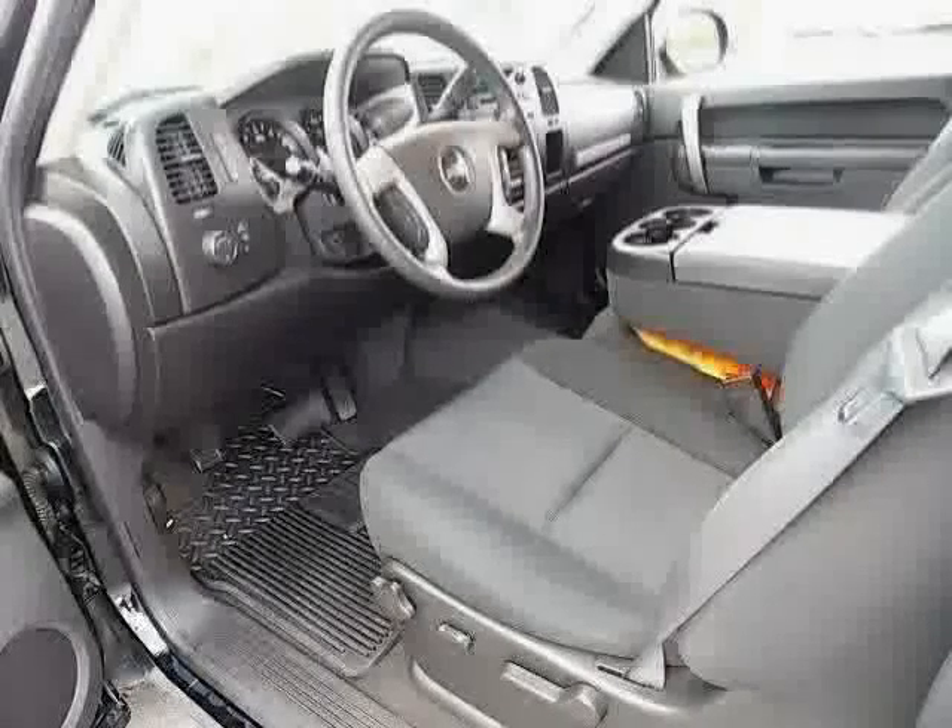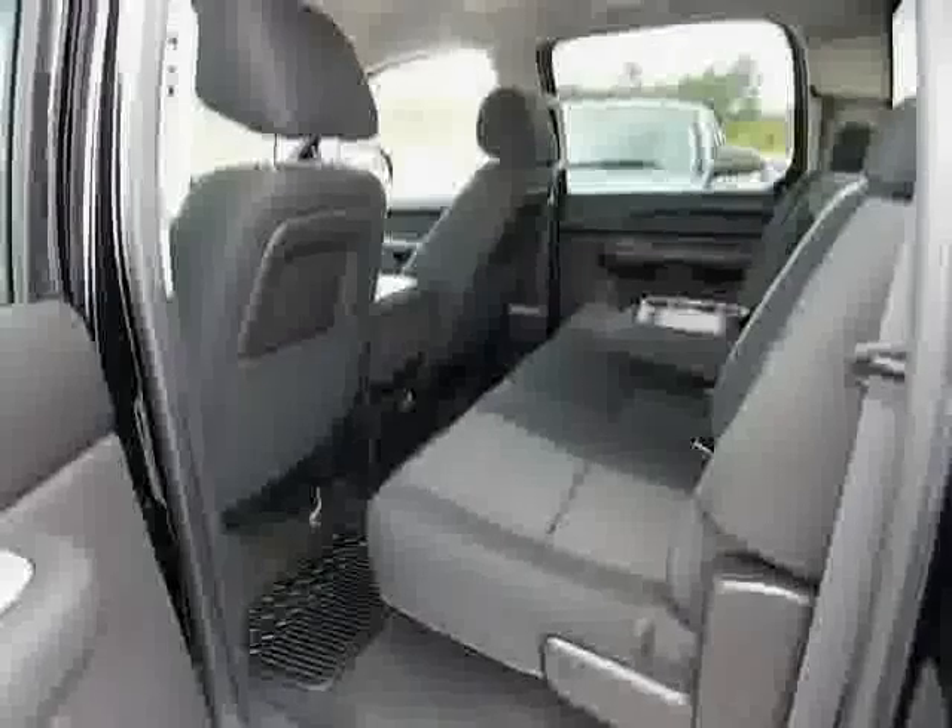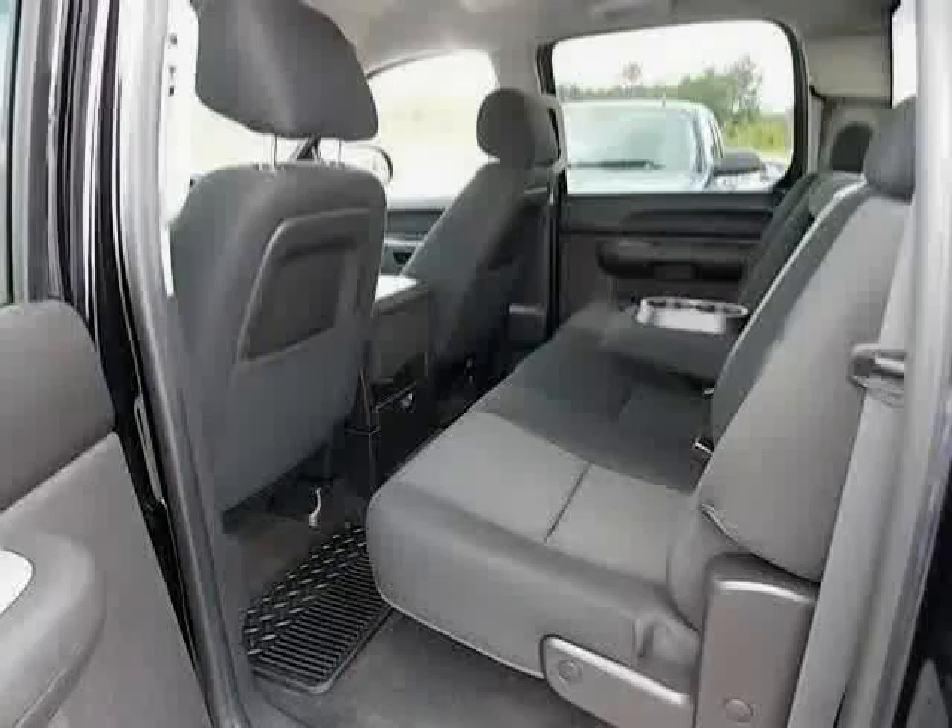Suspension class HD. Rear leg room: 38.7 inches. And power remote driver mirror adjustment.